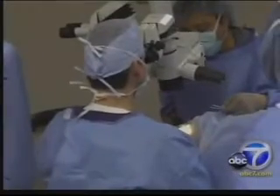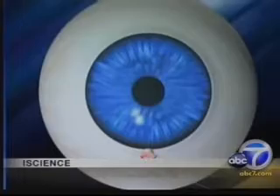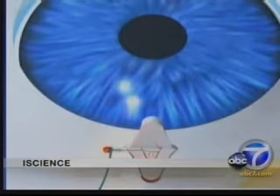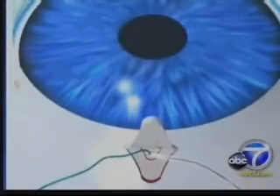In canaloplasty, it's completely different. Doctors say to think of it as angioplasty for the eye. With canaloplasty, we do not penetrate the eye. Instead, Dr. Richardson cuts a tiny flap at the top of the eye. This animation, provided by the makers of the medical device, shows how surgeons find an opening in the eye's natural drainage system, insert a micro catheter to expand the canal, and then keep it open with a stent.